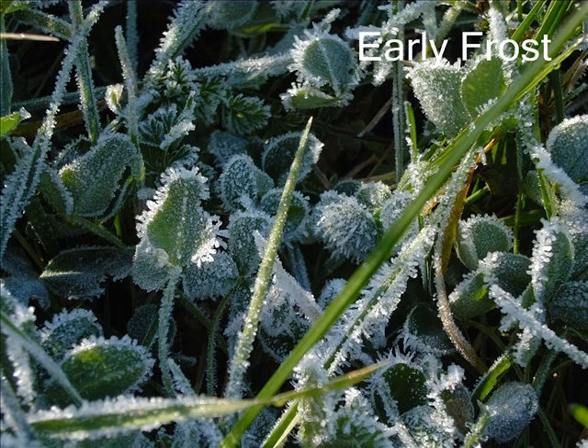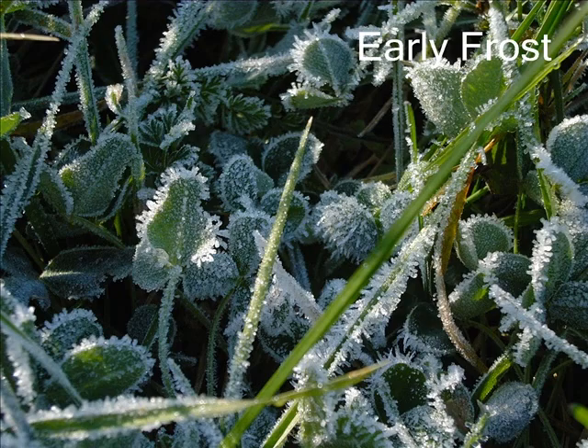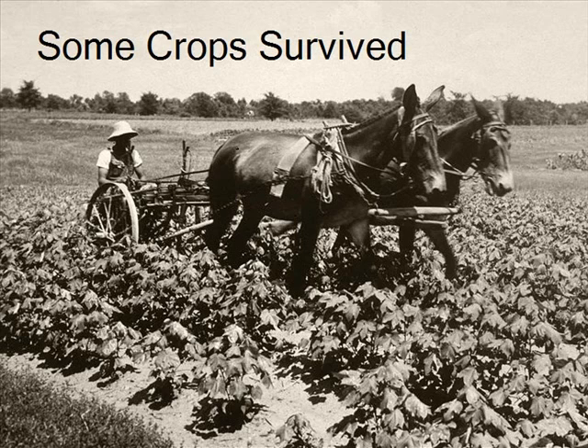In addition to these crickets, there was an early frost that came and ruined the harvest that year. Some crops managed to survive, but still, there was not enough food to eat.